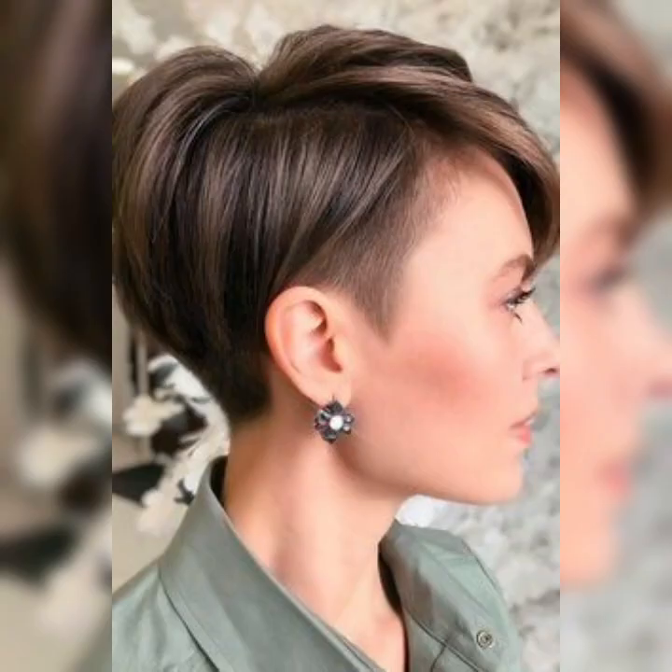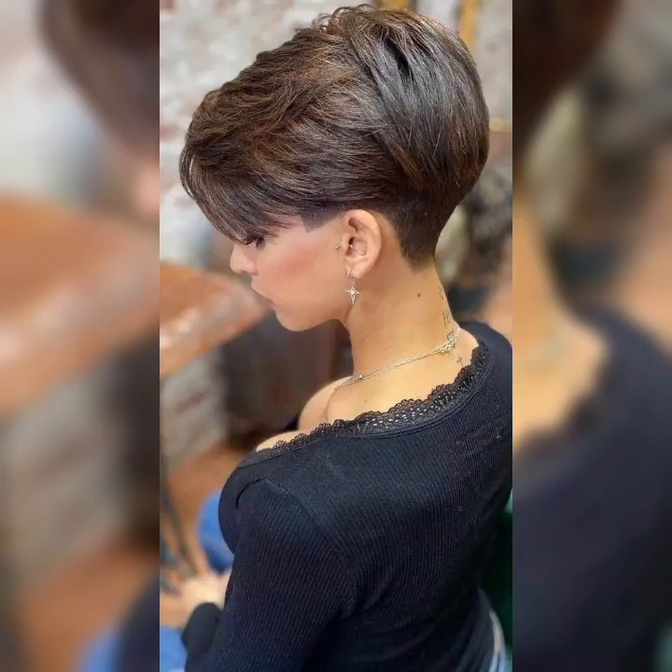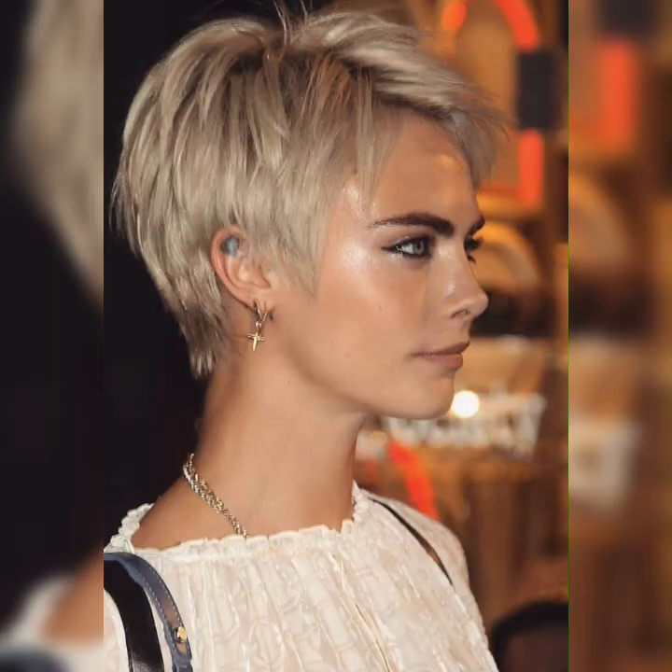If you are looking for something new about hair cutting, hair styling, and short pixie hair styling ideas, then this is the place for you. Please subscribe to my YouTube channel and press the bell icon to get all notifications of my latest videos. Please share my videos with your friends and family members. Thanks for watching, for subscribing, and for your beautiful comments. See you in the next video!